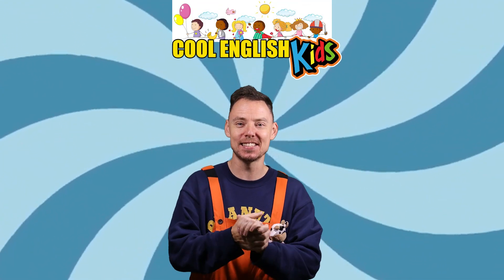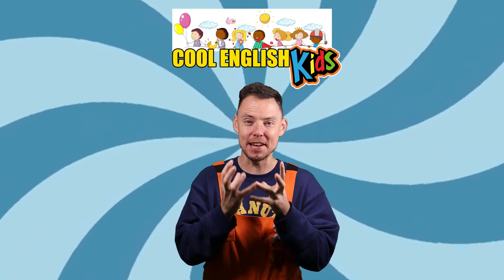Hello everybody! Welcome to Cool English Kids. Let's learn about lots of different colours like red, yellow, blue, green.